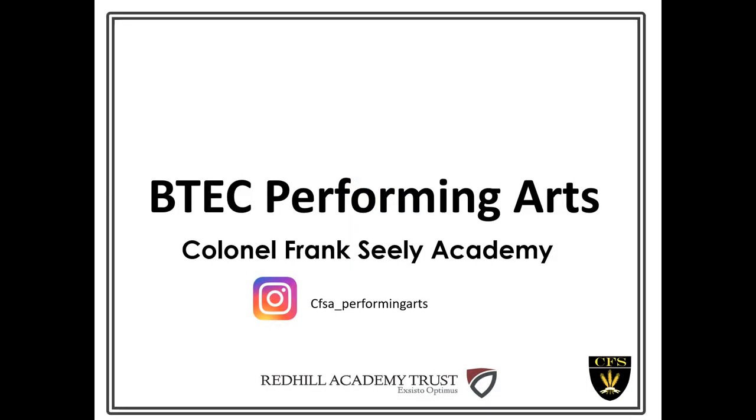Hello, my name is Mrs Sloan and I'm Head of Performing Arts at Colonel Frank Seeley Academy. Today we're going to look at BTEC Performing Arts, which is a Level 2 qualification equivalent to a GCSE.